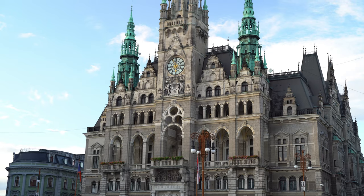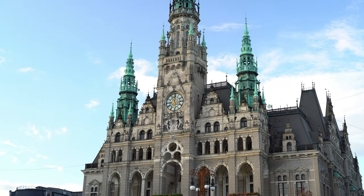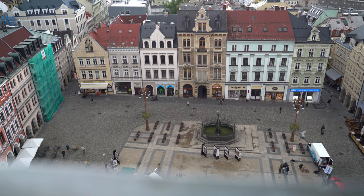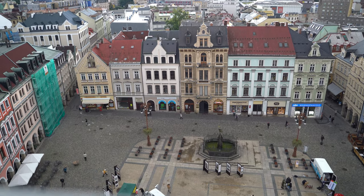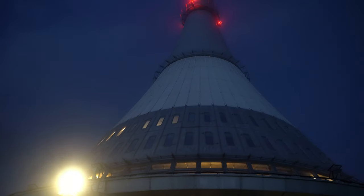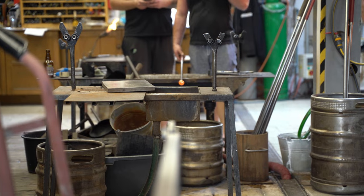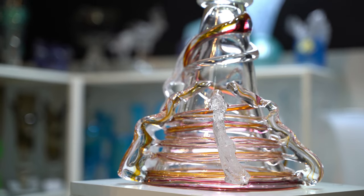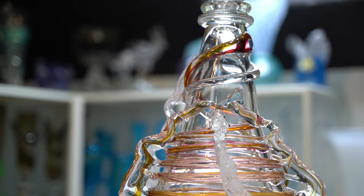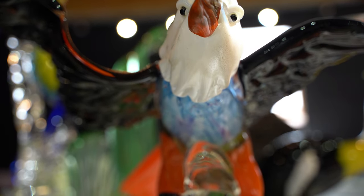Liberec is one of the Czech Republic's best-kept secrets. With its wealth of natural and cultural treasures and laid-back atmosphere, Liberec provides the perfect backdrop for a trip to remember — not only for the responsible traveller who is always on the lookout for authentic, untouched destinations, but for anyone wishing to explore a land forged by the warmth of ever-burning furnaces and the kindness of its people.